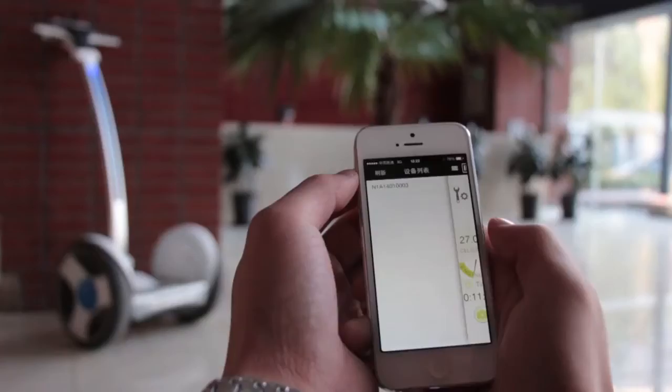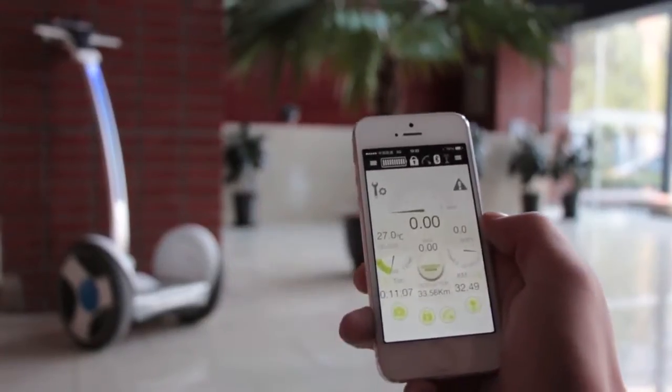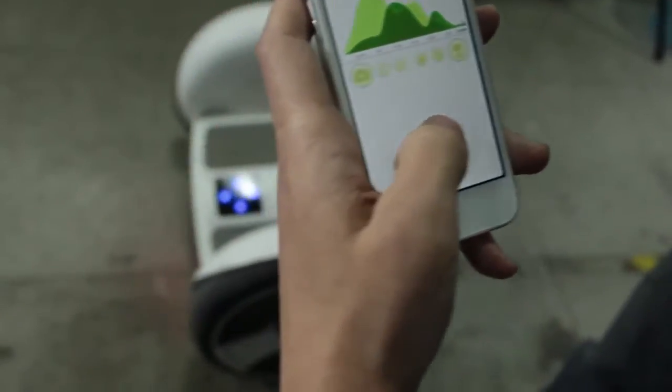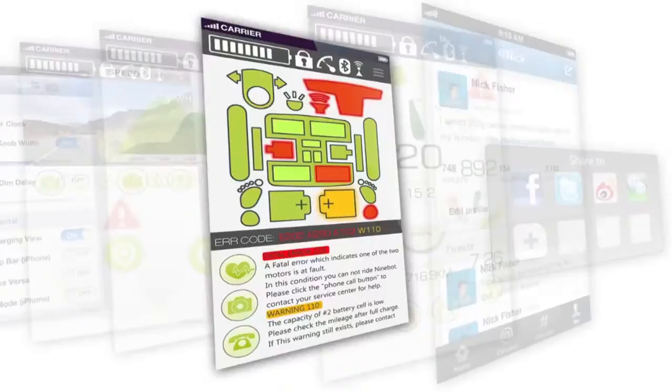The device also contains software making it intelligent. 9Bot can be connected to a phone's Bluetooth, allowing the sharing of the device's data and allowing the user to control the device with limited functionality within a certain range. Any such data can then be shared through social media.